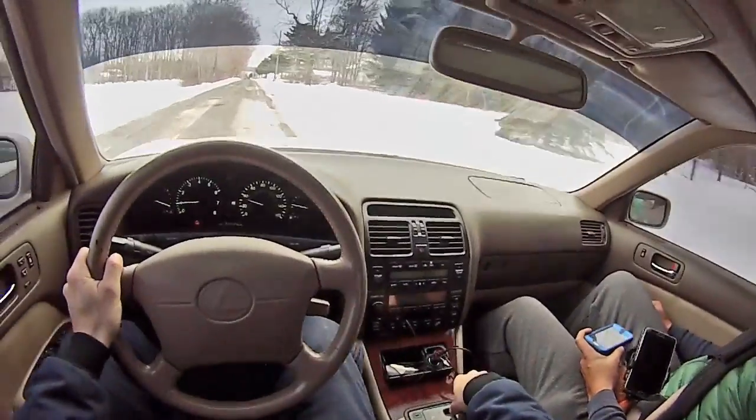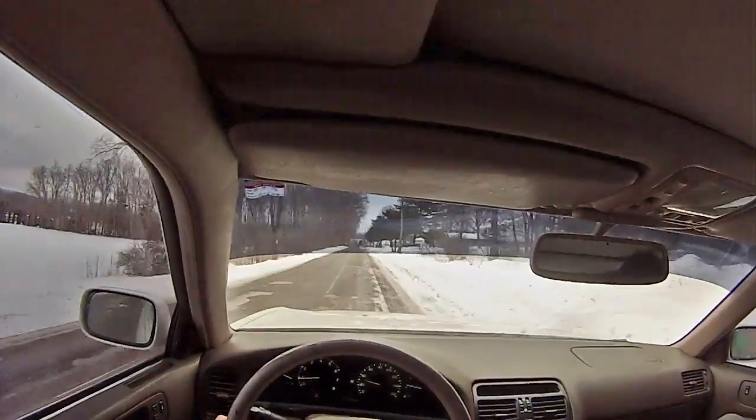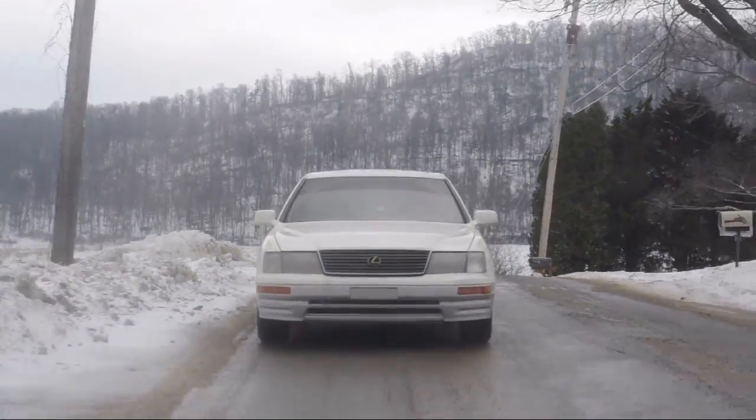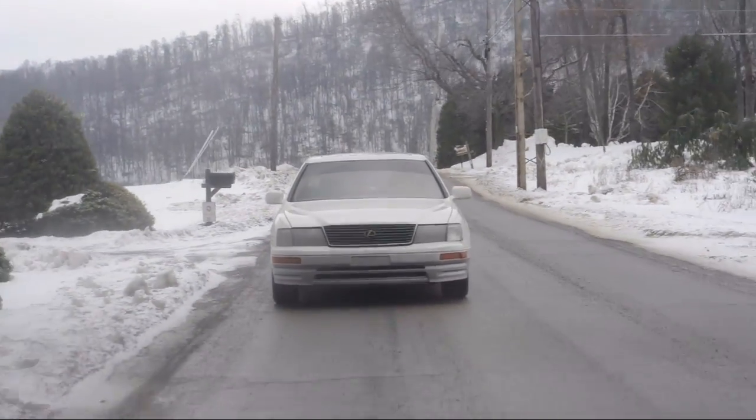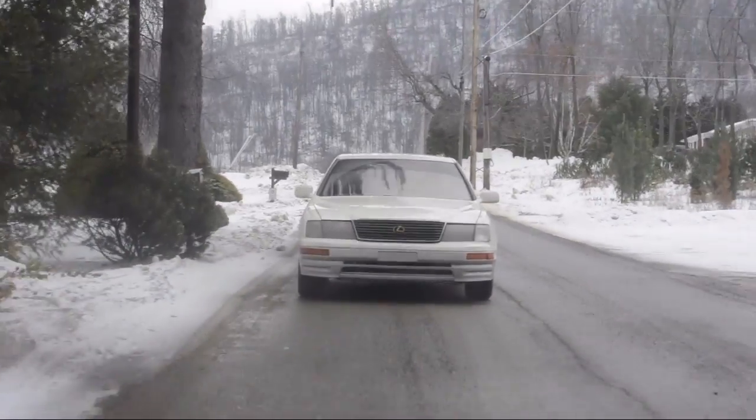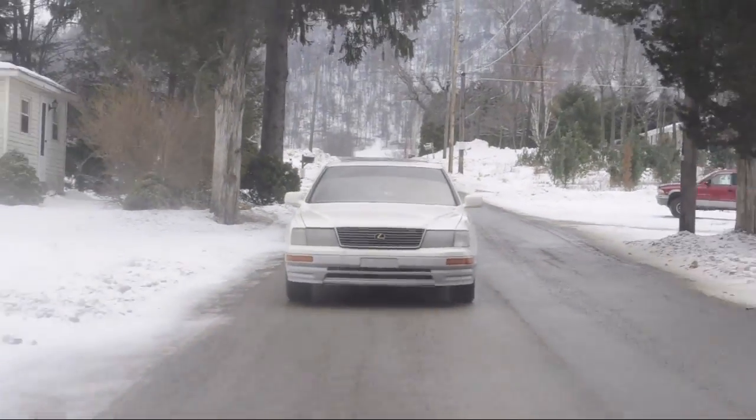So if I want to downshift I just have to — well, I'll be careful because these tires are garbage. We are on a half-snowy road in mid-state PA, and it just snowed last night and we had ice the previous day.